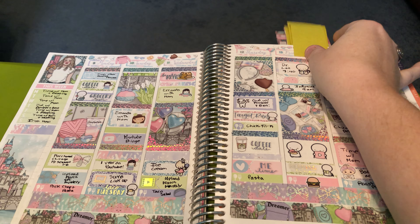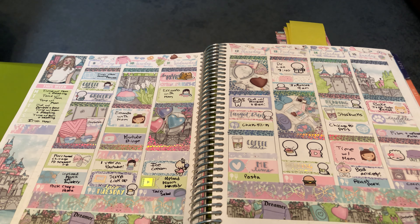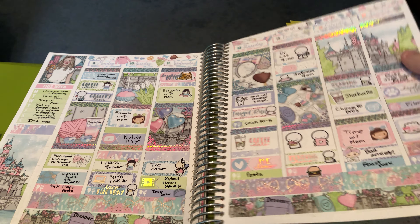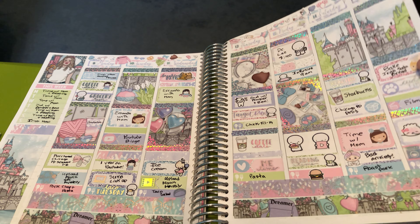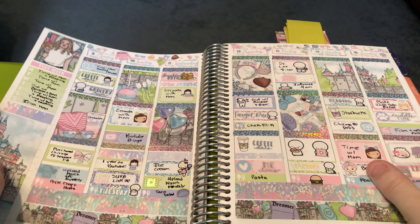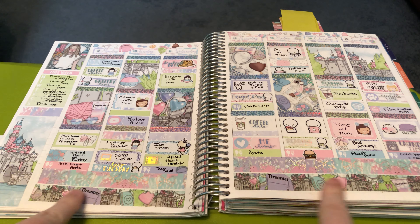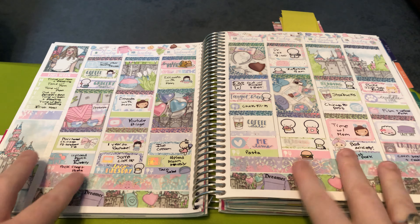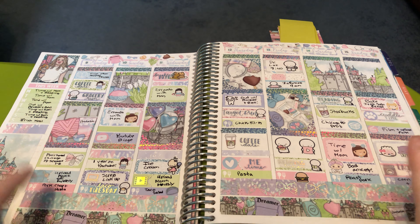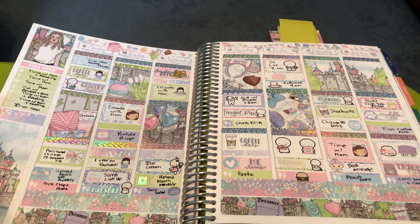Then we have this gorgeous kit from Scribble Prints Co. — it's the Magic 2.0. I have this kit again to use this year. I really love the foil I chose — I used hollow foil and then these Mickey glitter header overlays, so pretty. I used the washi that came with the bundle. This was like a bundle originally, and then she reformatted it and brought the kit back.